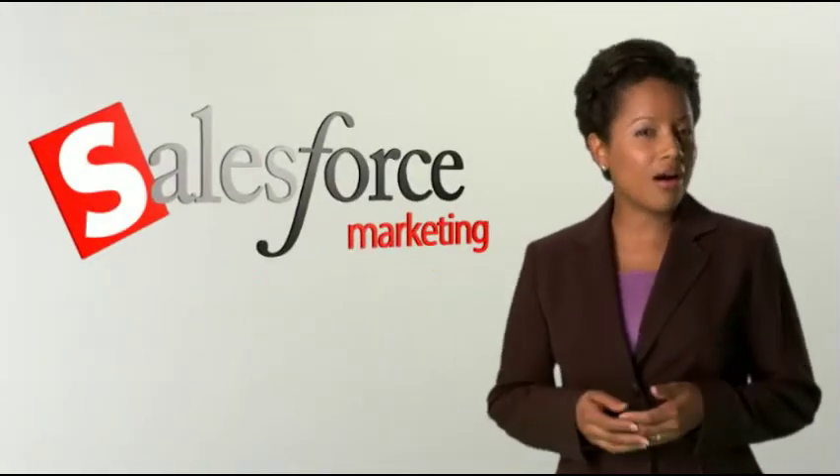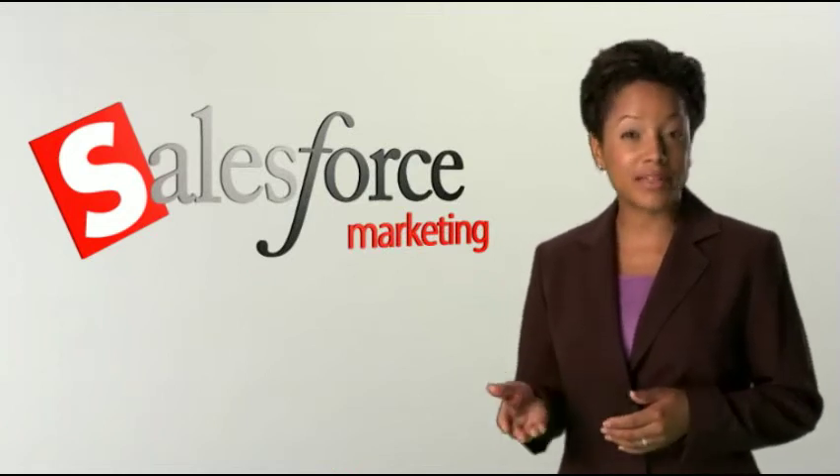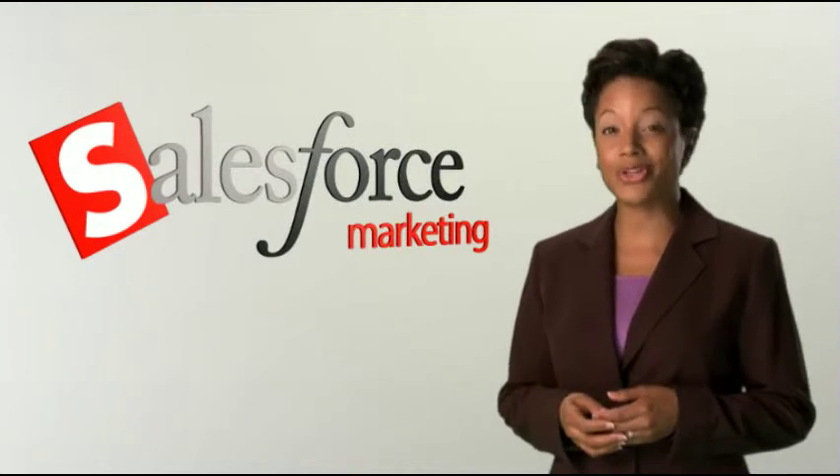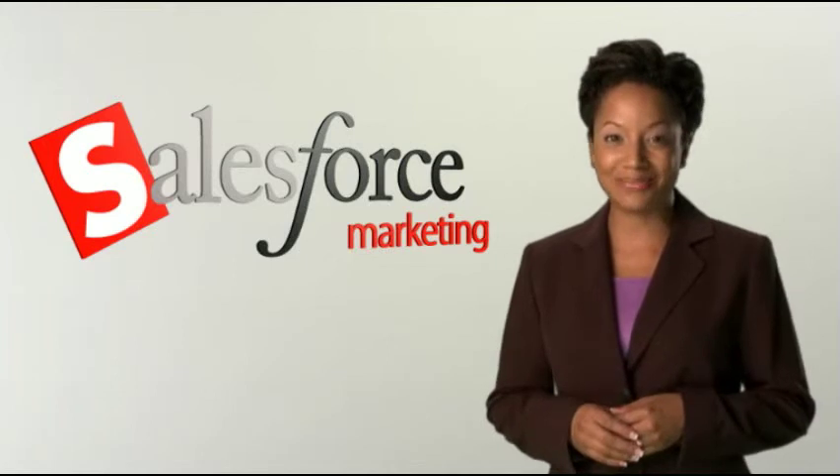In many ways, marketing is more art than science, but that doesn't mean that the VP of marketing isn't expected to quantify the impact your campaigns are having on sales, and that's one of the reasons that Salesforce is loved by marketing teams.